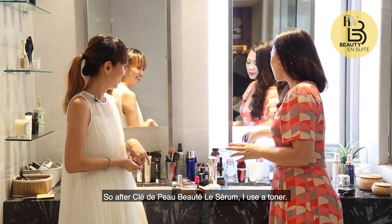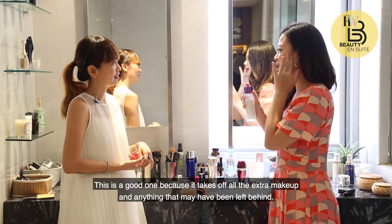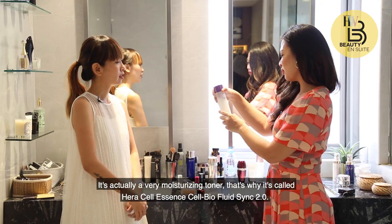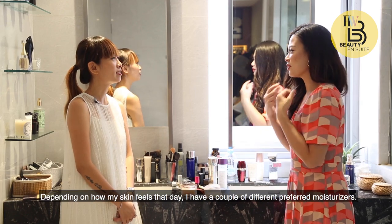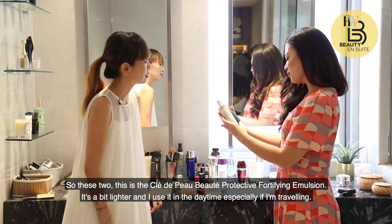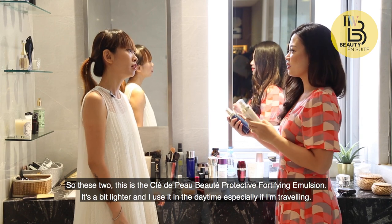After the serum, toner. This is a good one because it takes off any extra makeup or anything left behind. It's actually a very moisturising toner called Cell Bio Fluid — a Hera product. Depending on how my skin feels that day, I have a couple of different preferred moisturisers. This is the Protective Fortifying Emulsion — it's a bit lighter and I use it in the daytime as well.